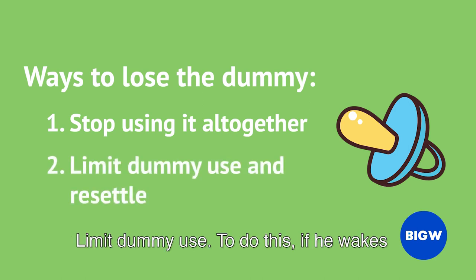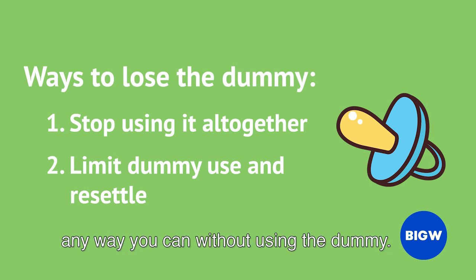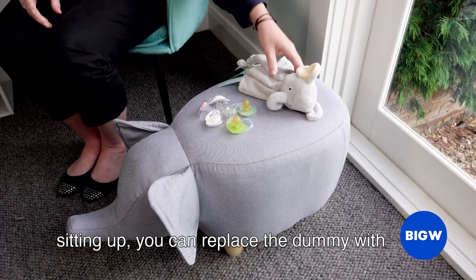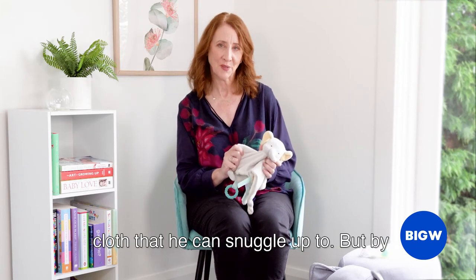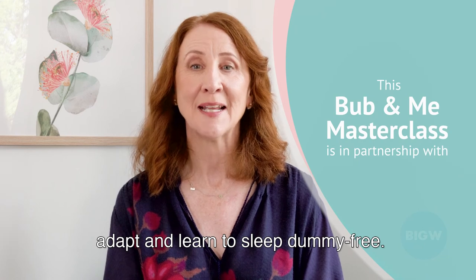Limit dummy use. To do this, if he wakes up mid-nap, pat or settle him back to sleep any way you can without using the dummy. If your baby is older and he's rolling or sitting up, you can replace the dummy with another comforting sleep aid, like a little cloth that he can snuggle up to. By repeating these techniques, he will soon adapt and learn to sleep dummy free.